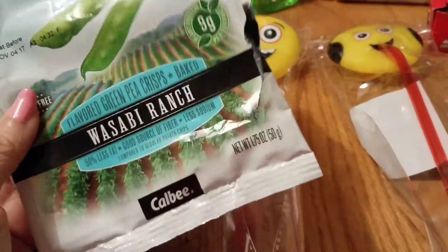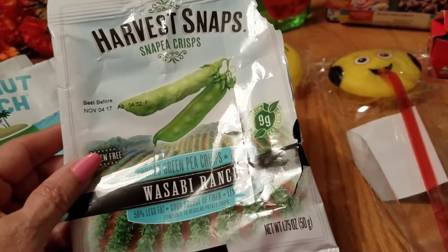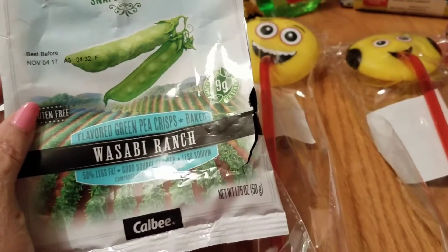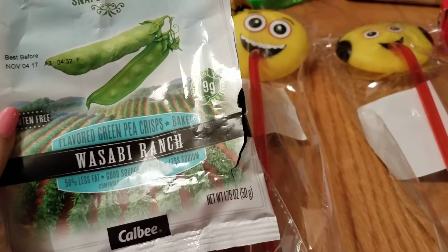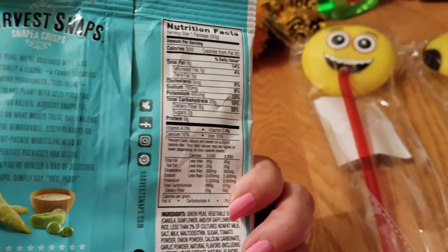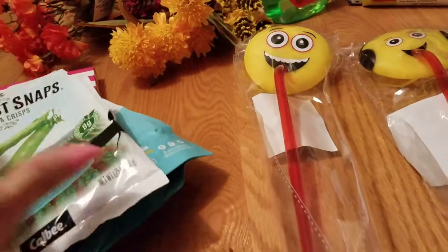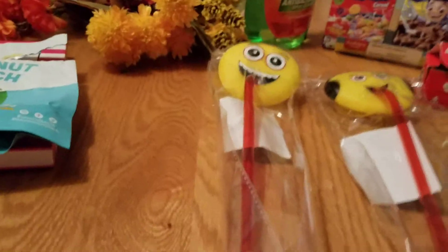I also tried this one for the very first time — the Snap Pea Crisp wasabi ranch. I really liked it; it has wasabi but it's not overpowering at all. It has nine grams of fat and only one gram of saturated fat, which is what I look for. I made it into two servings.